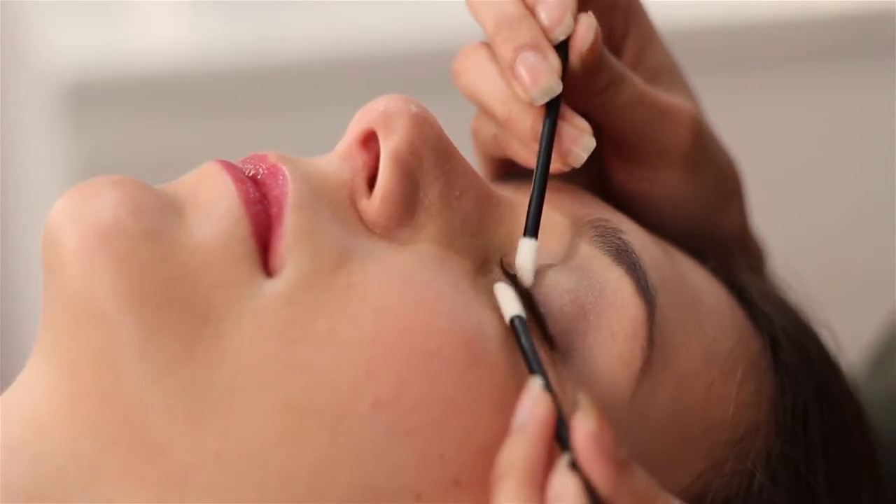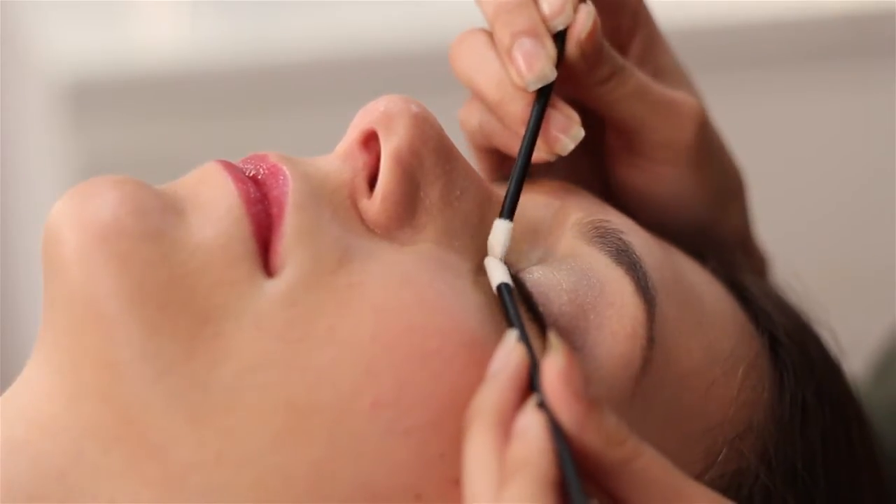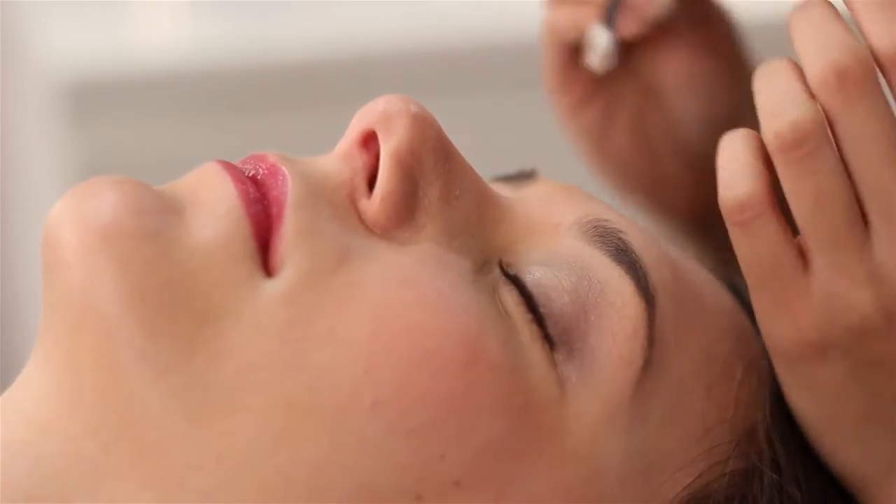First, we start with super clean eyes. Makeup residue and skin oils don't hold lash extensions well, so get a fresh start.